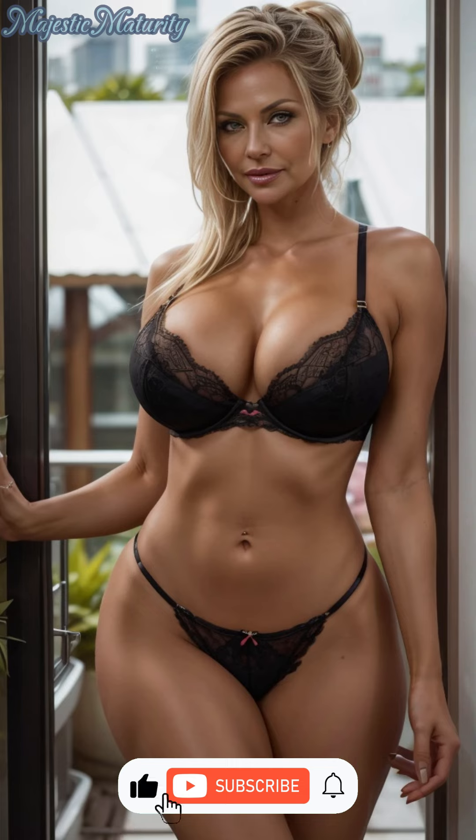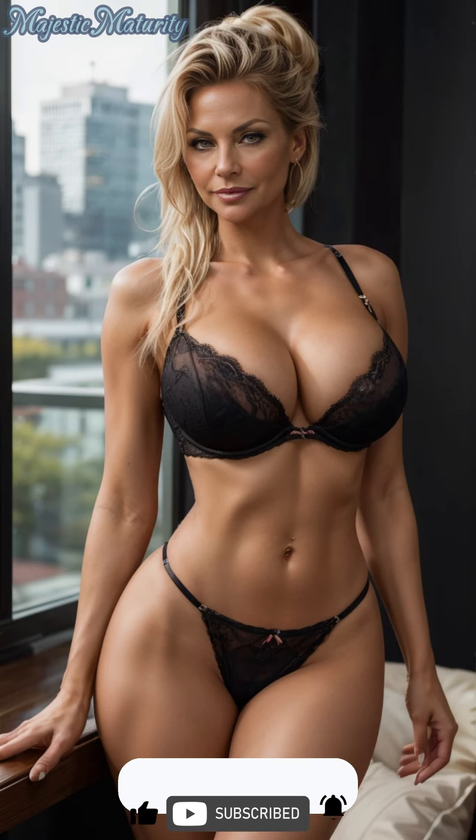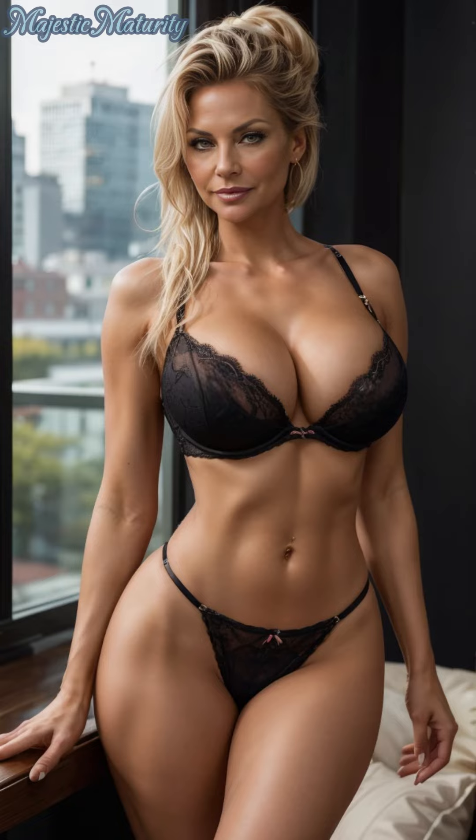Thank you for joining me today as we explored the elegance of lace lingerie for mature women. If you enjoyed these tips, please give this video a thumbs up, share your thoughts in the comments, and don't forget to subscribe for more fashion advice tailored to you.